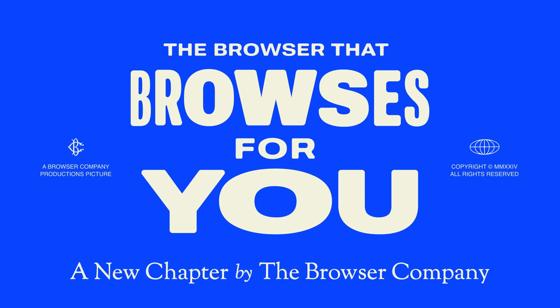Today, after four years of foundational work, we're pulling the future forward, introducing a brand new category of software.